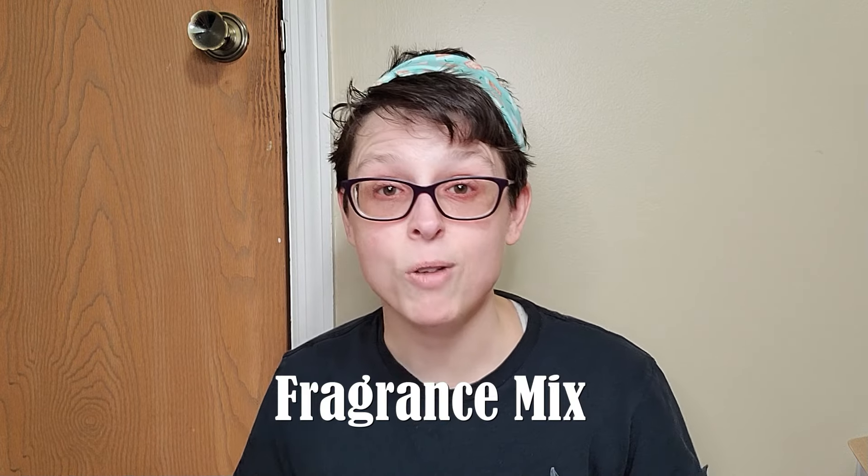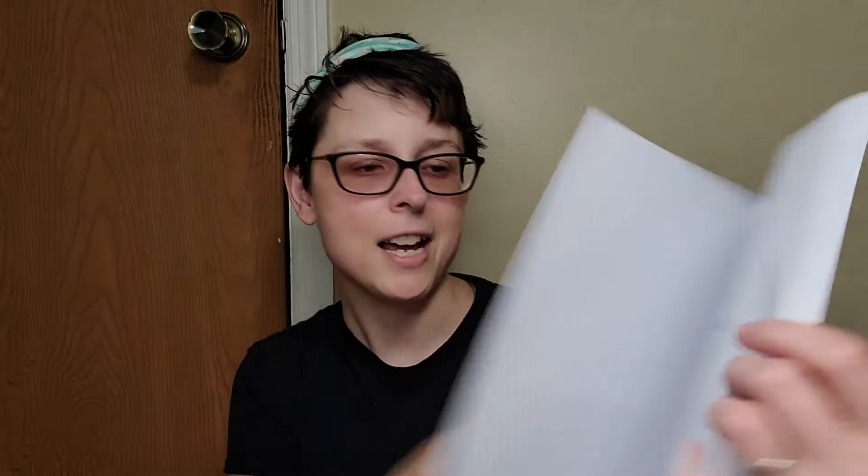The other one that tested pretty positive was fragrance mix. That one kind of made me sad because fragrance makes things smell good, and I like being able to smell good and make my house smell good. I was actually surprised at how many items have fragrance in them. There's also a huge list of other names for fragrance. It tells you what products contain this allergen — soaps, perfume, even toothpaste, different household cleaners, lotions, some of the obvious stuff.